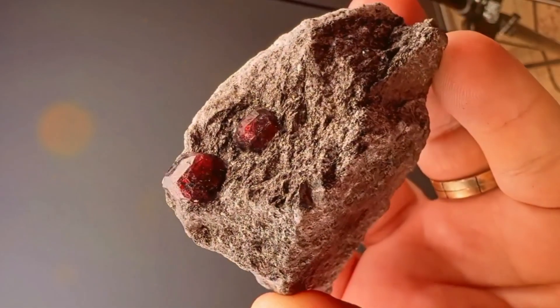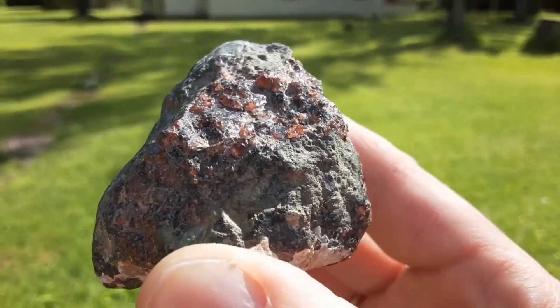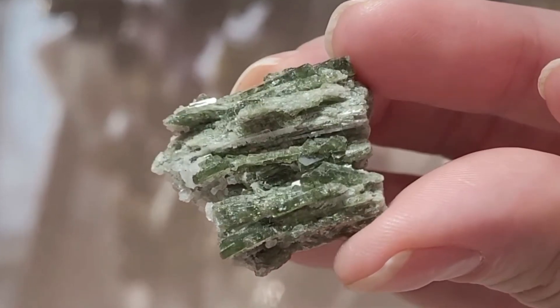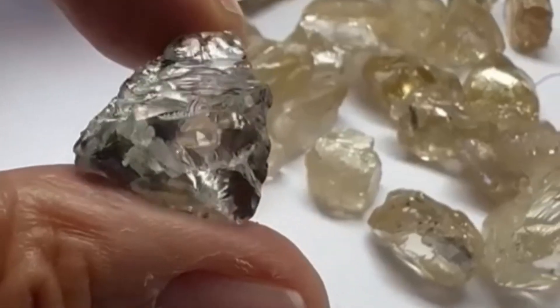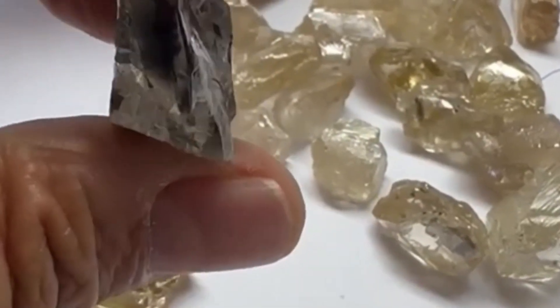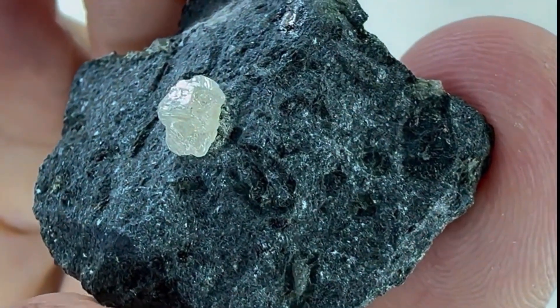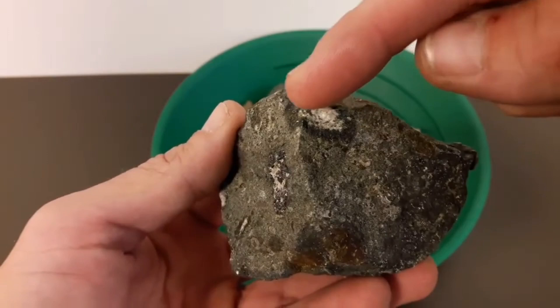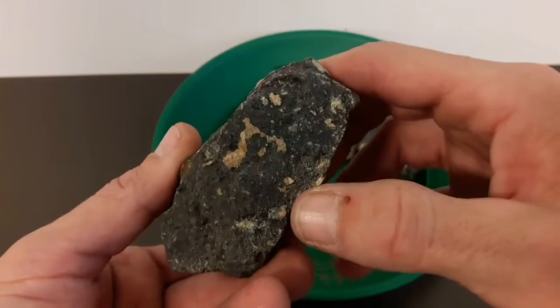Every detail matters. One: the mineral mix. Certain minerals found inside kimberlite are considered diamond indicator minerals. These include deep green diopside, deep red garnet, metallic ilmenite, and magnesium-rich olivine. When these appear together, the geological environment was ideal for diamond stability. Two: the texture. The fragmented, brecciated structure shows rapid ascent, critical for preserving diamonds. Three: the chemical signature — kimberlite often reacts with weak acid due to its carbonate content. This subtle reaction helps confirm its identity and separates it from common basalt or peridotite.